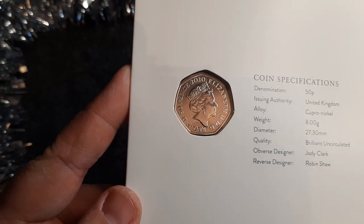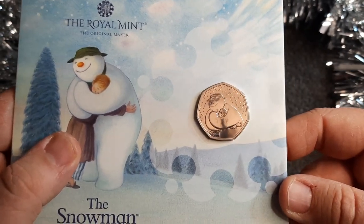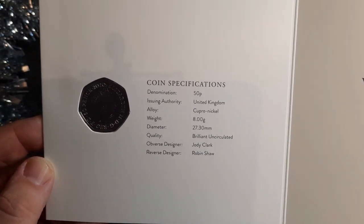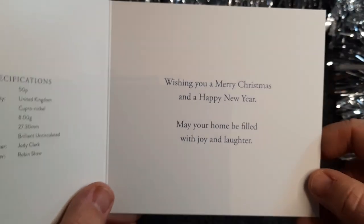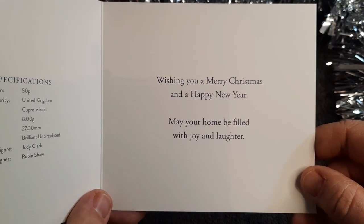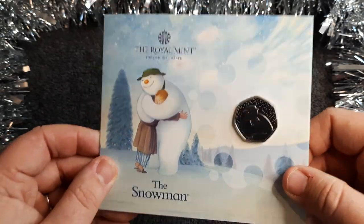We've got the Queen's head, 2020 — a nice sparkling coin. Let's have a look at the front as well. With the plastic off and some light on it — what a beautiful coin! I knew straight away it was my favorite one. The normal coin specifications inside: denomination 50p, reverse designer Robin Shaw, and obverse designer Jody Clark as always. And we have here: 'Wishing you a Merry Christmas and a Happy New Year — may your home be filled with joy and laughter.' My home will be filled with wrapping paper, black bin bags, and three very hyper children!